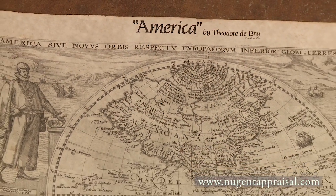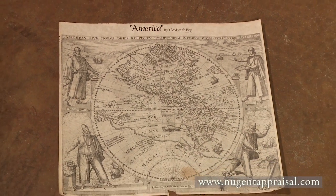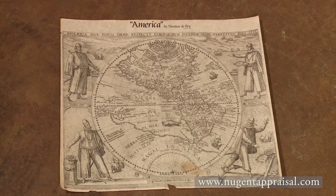After I got it home, I began to look at it and I found out it was America by Theodore de Bry. And according to what I was reading, it was made in 1596. That's all I know about it. Got it at a flea market, got it for a dollar. Brought it home, did a little research.